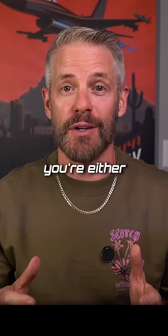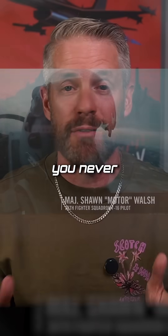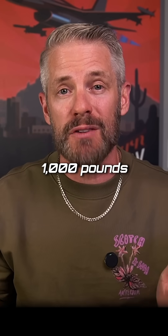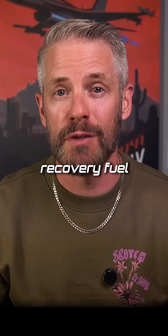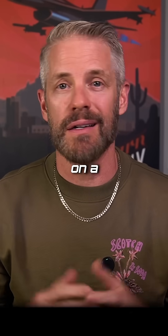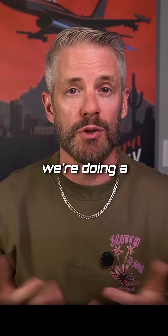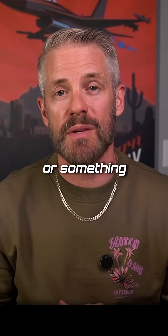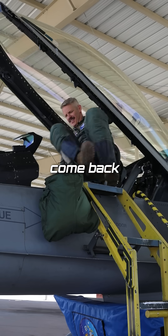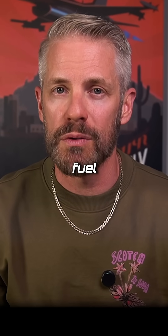We always say you're either saving fuel or you're flying tactically, but there is no in between — you never want to be wasting fuel. A thousand pounds is typical recovery fuel, but in my experience we would only usually land at a thousand pounds on a clear VFR day in a clean F-16, maybe doing a training ride flying BFM or something. Those are the days where you usually come back with a thousand pounds.